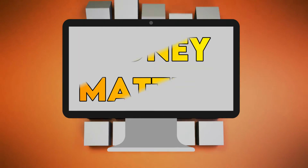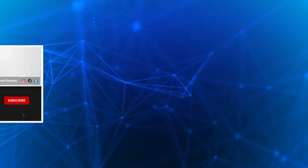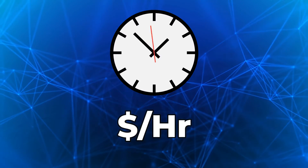What's going on guys, my name's Chase and welcome to Money Matters. Today I will take you through Odd Tinkering's income sources and see how much he makes on YouTube. Make sure to stick around to the end because I will tell you how much he makes per hour.